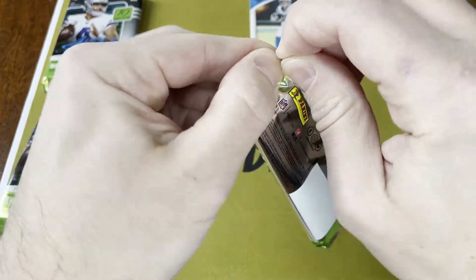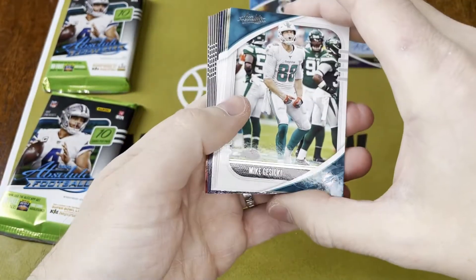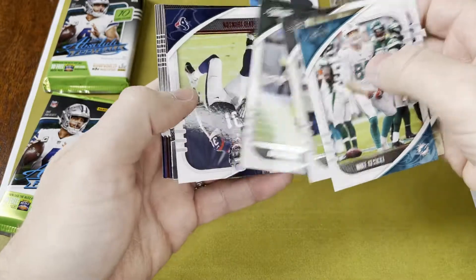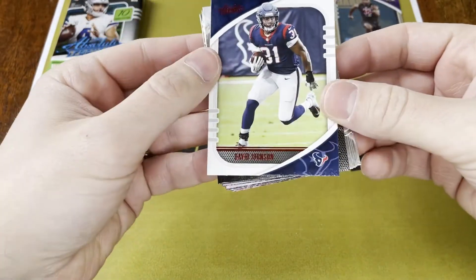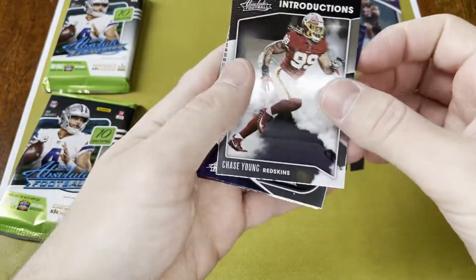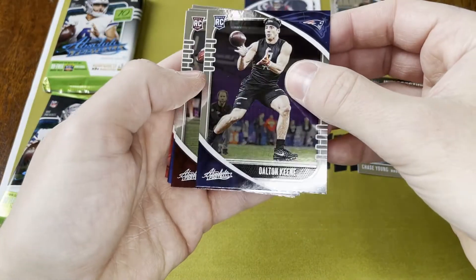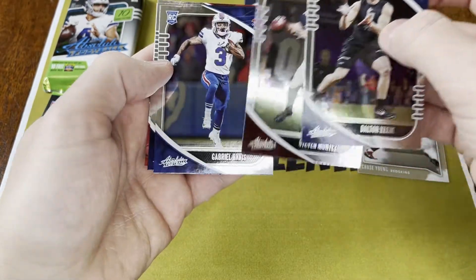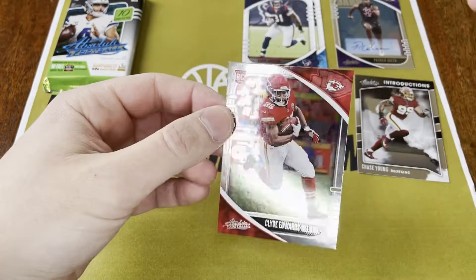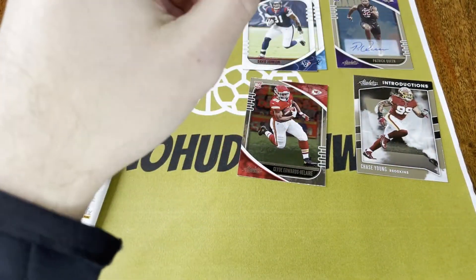We got our auto in the first pack. Clyde on the back — we'll get there in a second. Mike Kosicki, Michael Thomas, Josh Jacobs, Aaron Jones. We have a red David Johnson — let's take him up there with McCaffrey. Chase Young introductions. We have a Dalton Keene, Steven Montez, Gabriel Davis rookie, Trayvon Diggs rookie. And then the Clyde we saw on the back — Clyde Edwards-Helaire rookie. I don't think anything's numbered, have to go back and look afterwards.